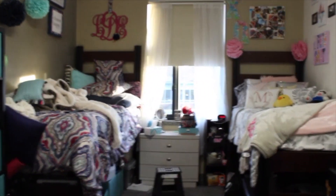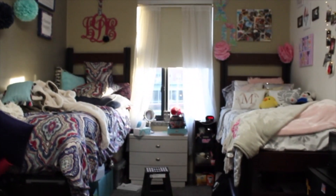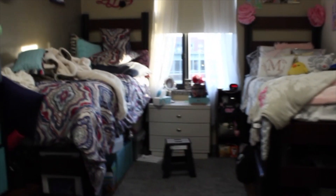So when you first walk into the room, it looks like this. We're going to focus on my side because I don't really want to show my roommate's side. But we do have a TV set up, and this is just how it looks when we walk in.